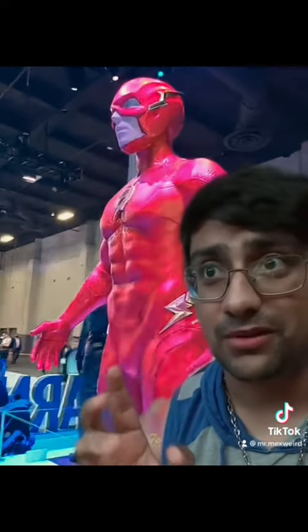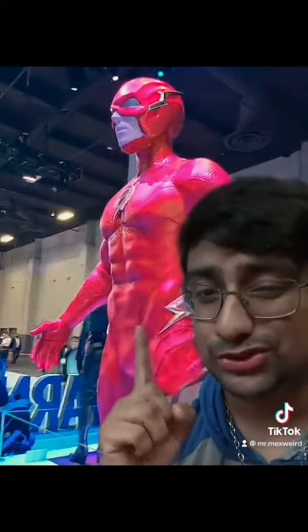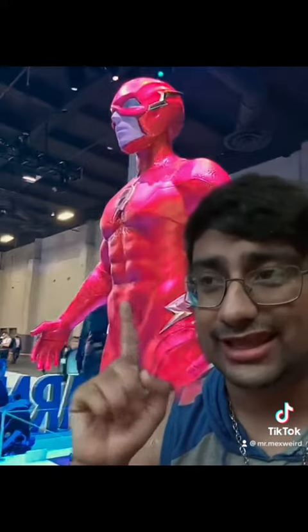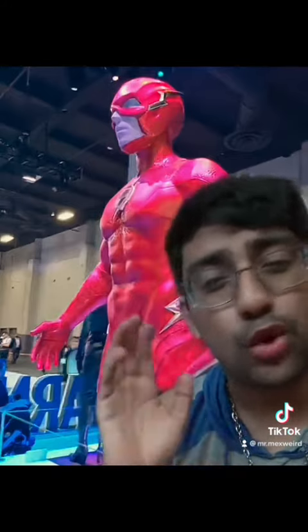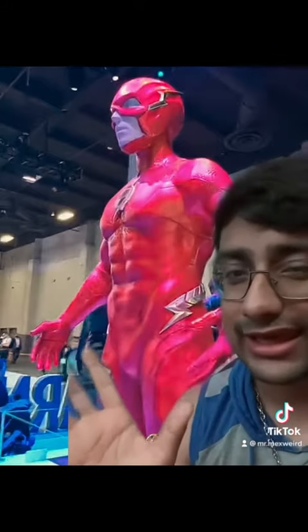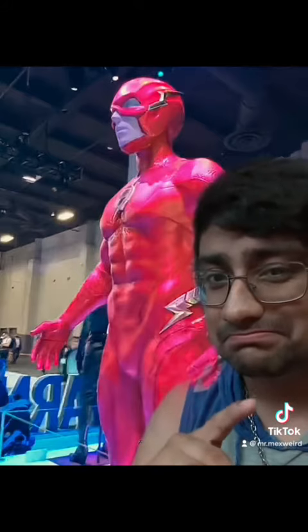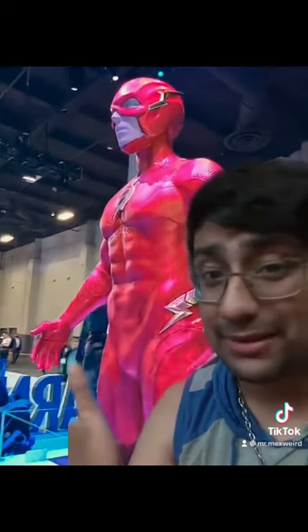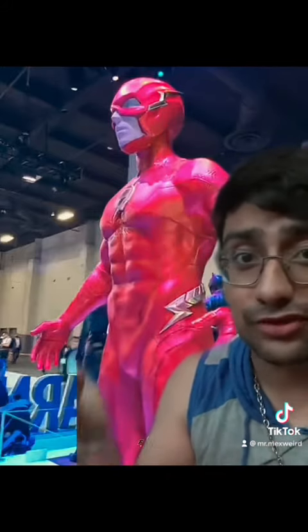Third would probably be his first suits from the Justice League, and then maybe the 90s. But besides that, what are your guys' thoughts? Do you guys like it? Do you guys hate it? Does it look good? Let me know, because like I said, not bad. And I'm curious to see it in the movie and how it looks.